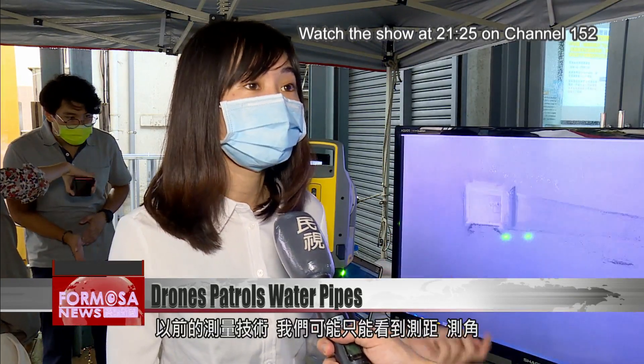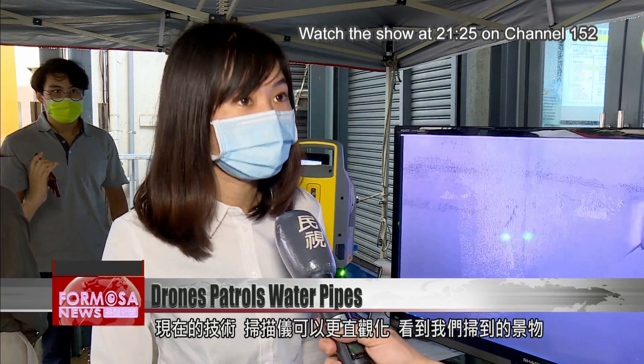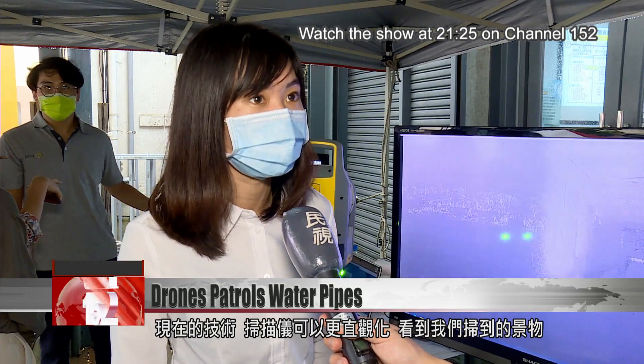With the old technology, we could probably only measure distances and angles. With the technology now, the scanner can be more audiovisual, so we can see the area we're scanning.